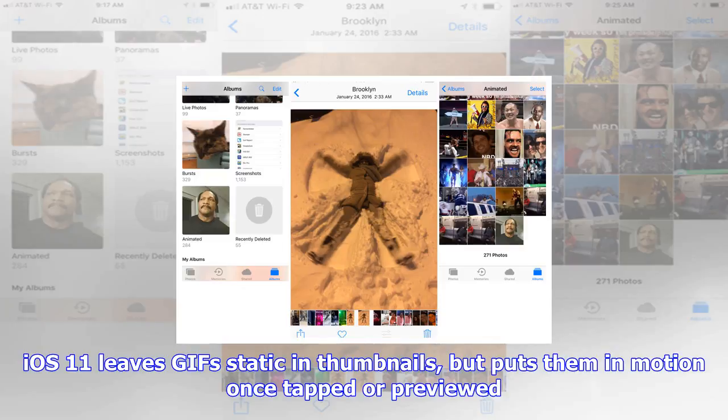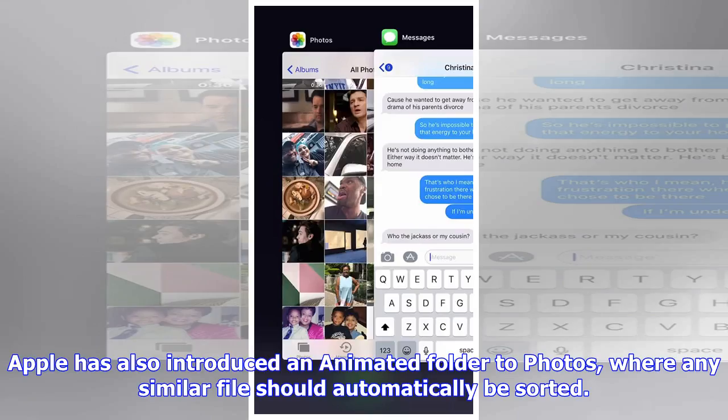iOS 11 leaves GIFs static in thumbnails, but puts them in motion once tapped or previewed. Apple has also introduced an animated folder in Photos, where any similar file should automatically be sorted. Until now, animated GIFs worked only in messaging and third-party apps, despite Apple's similar Live Photos format.